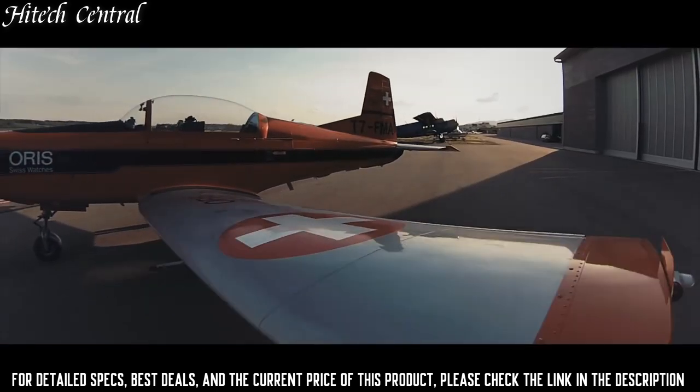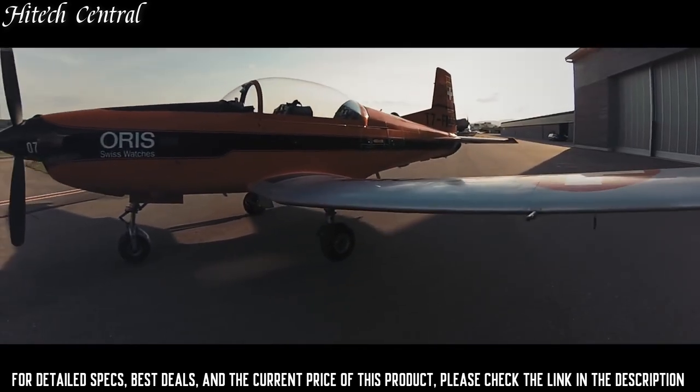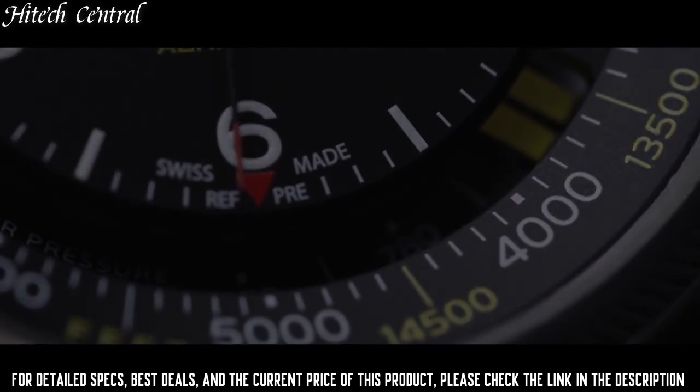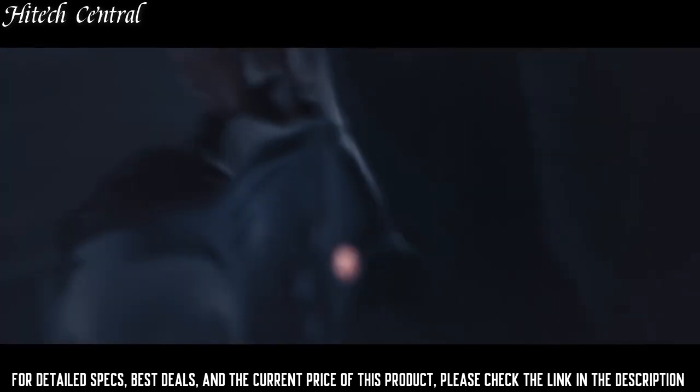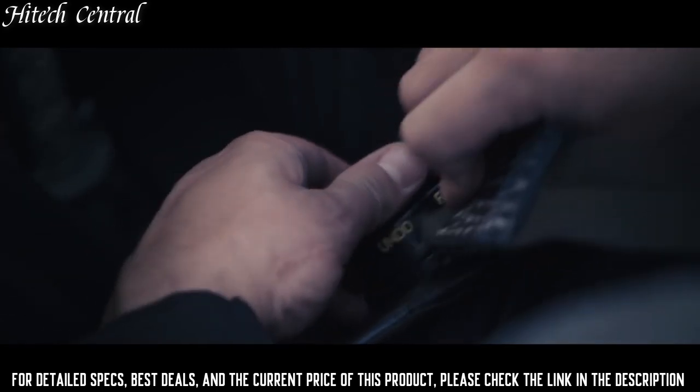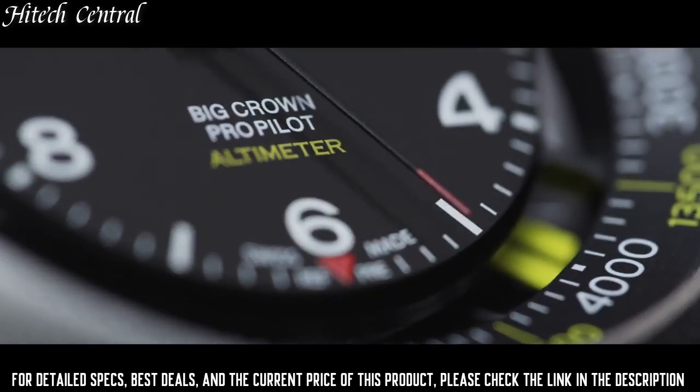Oris Caliber 733 Automatic Movement based upon Sellita SW200-1, containing 26 jewels, beating at 28,800 VPH, and has a power reserve of approximately 38 hours.